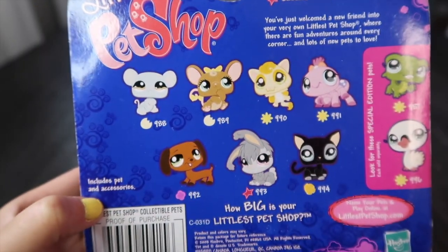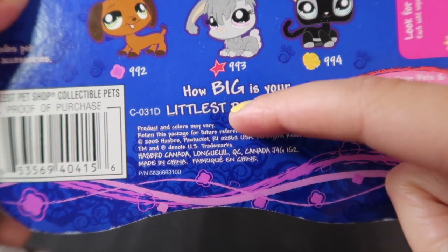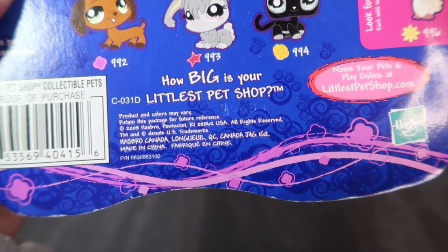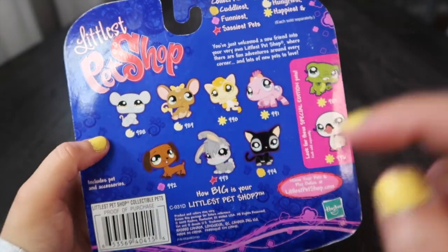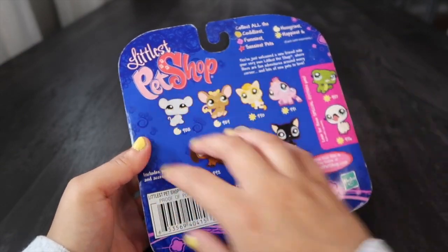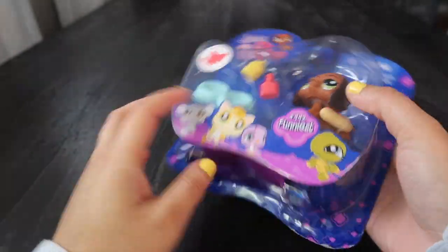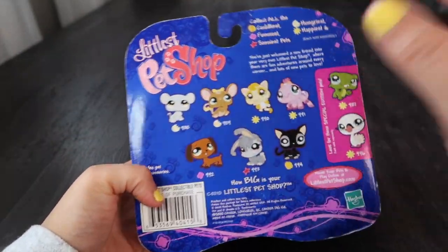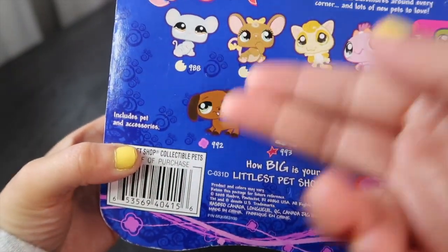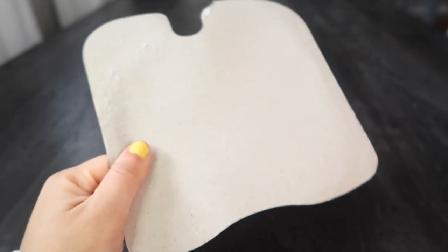You've just welcomed a new pet into your very own Littlest Pet Shop where there are fun adventures around every corner and lots of new pets to love. It showcases all of these LPS — some on the front of the box. I love these angora bunnies, and the swan and crocodile are special edition pets. This is 2008 Hasbro, so I was seven years old when this came out. I kind of like showing the specific LPS in a big product image on the back — I feel like the back of the box should just be reserved for the pet you're unboxing. Anyway, we don't keep our LPS in NIBs — we rip up the packaging!